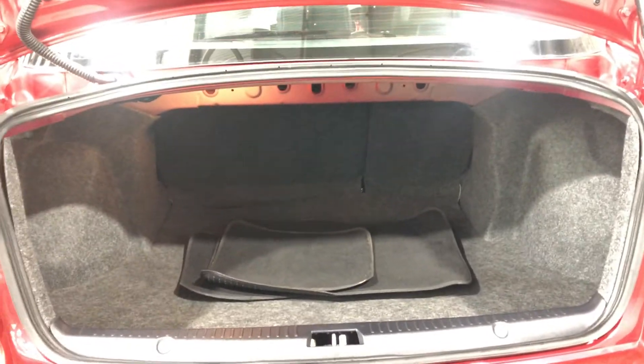Moving inside the boot — being a small-sized family sedan, you know you're going to get plenty of boot space at the back. If you ever need more space, the two back seats do fold down.